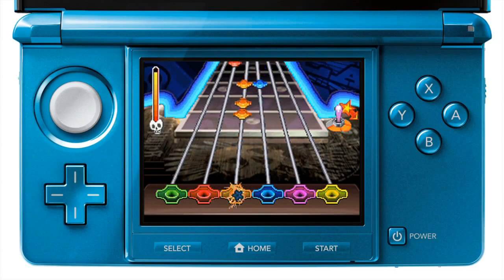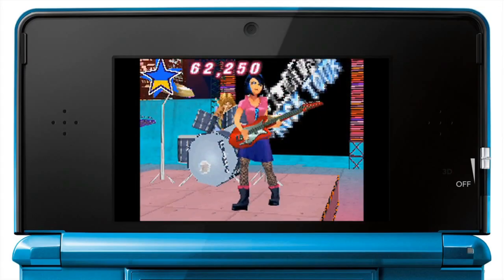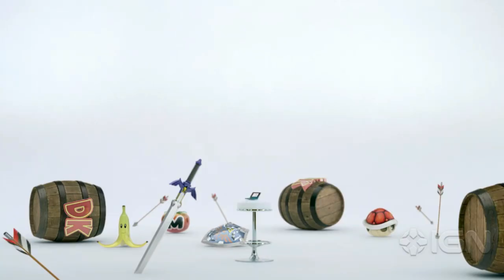If you have any of these games, let us know how you like them. Now let's go ahead and check out my list for the must-have 3DS eShop exclusives.